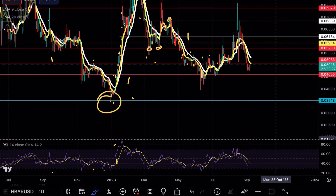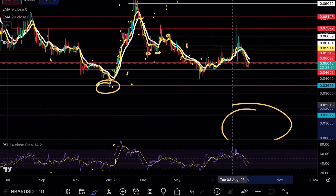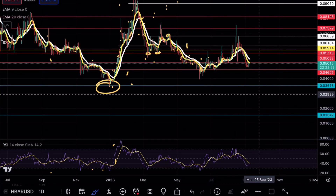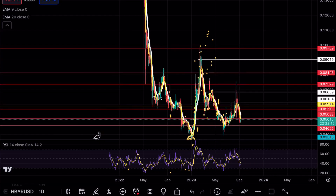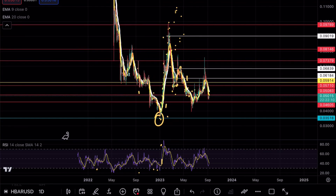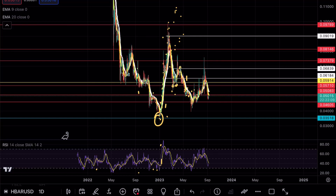In terms of the bearish case scenario, if we break below 0.035 and retest it as resistance, the next area of weekly support is down at 0.015. Before you say that will never happen, keep in mind that we saw the same sort of massive capitulation on HBAR from all the way up at 0.22 coming all the way down to 0.035. Nothing is impossible in a bear market.